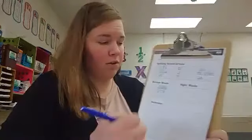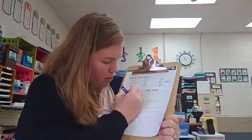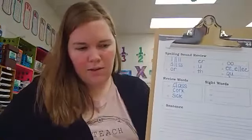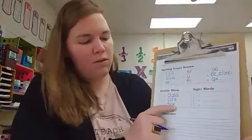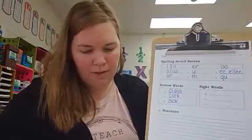Number twelve, spell the word sick. Sick: s-i-c-k. There is a vowel sound before the c, so we use digraph c-k.